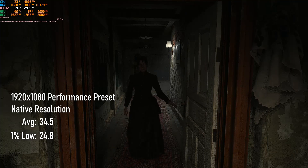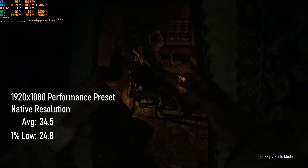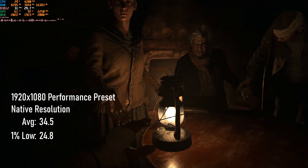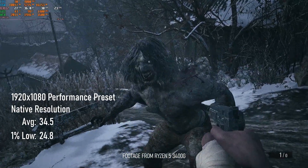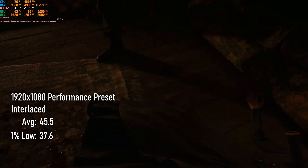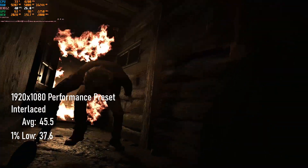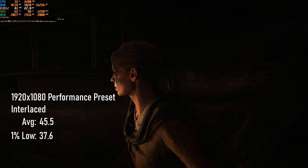Thanks to the overclock and the fast RAM, native rendering is actually surprisingly palatable on the 4350G, averaging 34.5 FPS. However, 1% lows dip way into the 20s, and this kind of thing causes severe slowdown in Resident Evil 8. When this happens during cutscenes, it's possible for audio and animation to become desynchronised, and slow-motion gameplay can feel like playing with a layer of syrup over your mouse mat. Enabling interlaced rendering has been an option for lower-end hardware since launch, and the scene runs much more smoothly — averages jump about 30% up to 45 FPS, and 1% lows reach 37. I've yet to see a reason why anyone with this APU setup couldn't play the entirety of RE Village without performance issues, at least since the DRM thing was fixed.